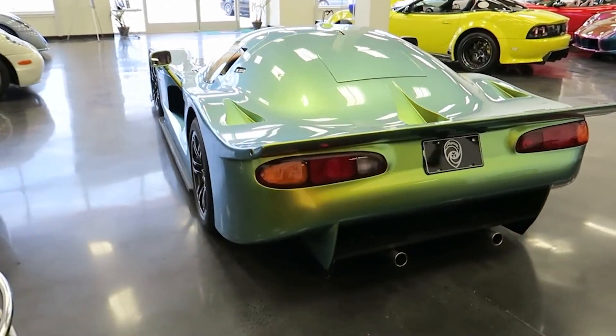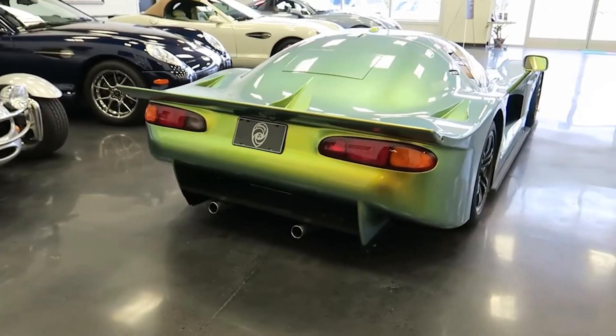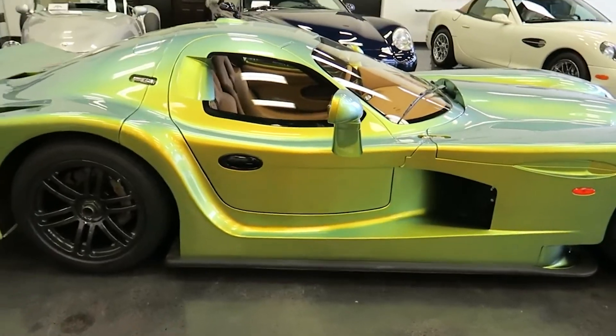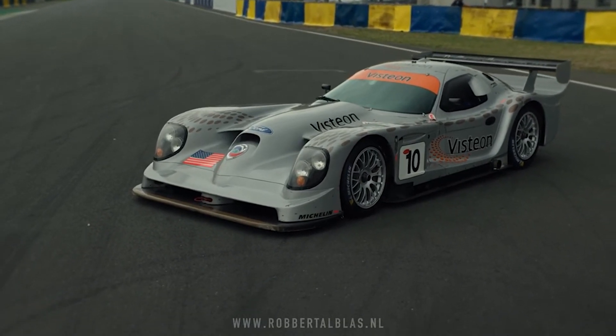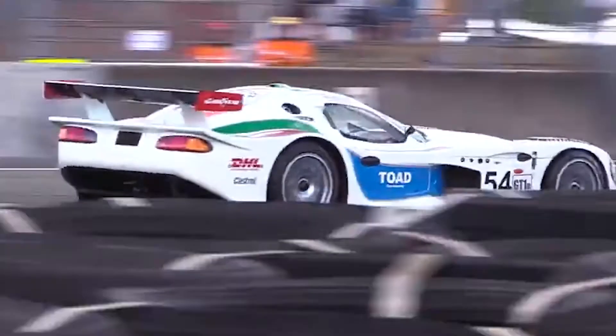In a world where automotive boundaries are constantly pushed, the Panoz Esperante GT-R1 stands tall as a reminder that sometimes a touch of eccentricity and a roaring V8 can create a legend that reverberates through the corridors of time. From its racing triumphs to its enduring legacy, the Esperante GT-R1 remains an emblem of American racing heritage, encapsulating the essence of unbridled power and unapologetic design. As the automotive landscape evolves, the Esperante GT-R1's legacy lives on — a timeless icon etched into the racing archives of ingenuity and audacity.